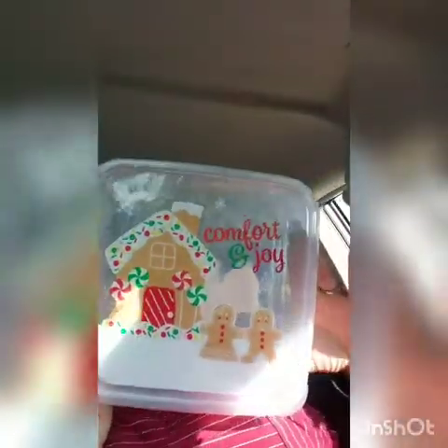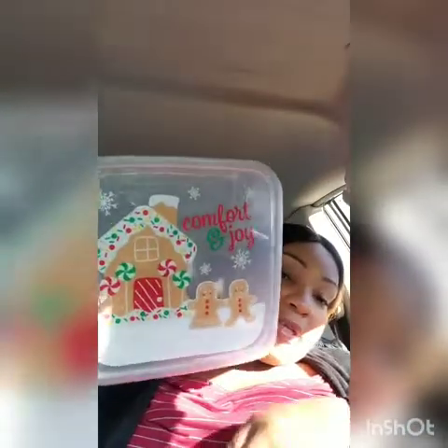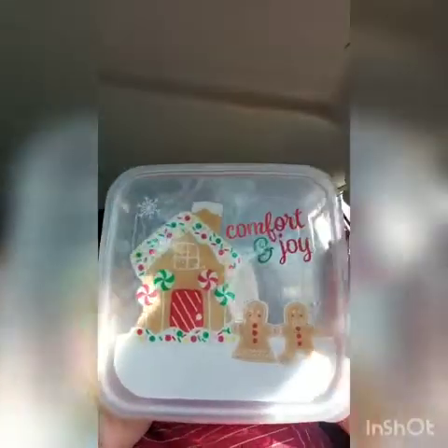I got this Tupperware container — this one says 'Comfort and Joy.' These can be stored by stacking all three inside each other with the lids set aside. I think it's super cute, and if you're bringing Christmas goodies somewhere, you could bring them in this.